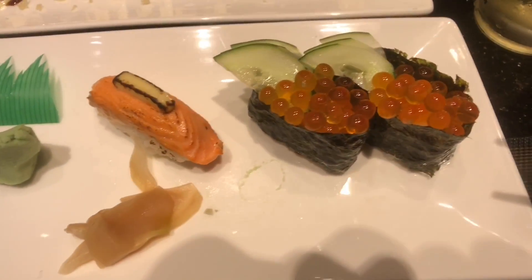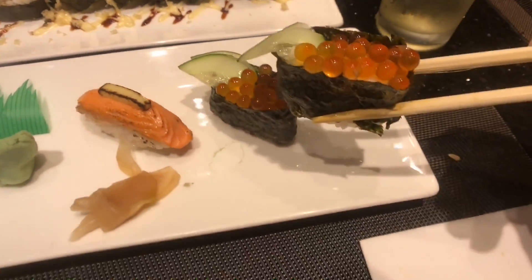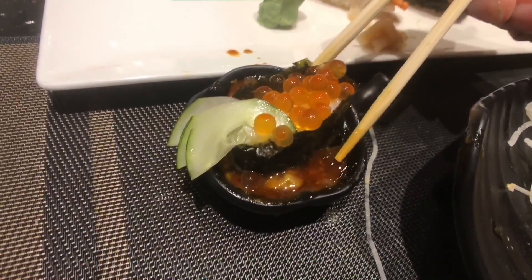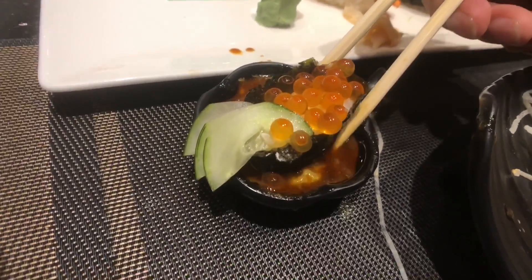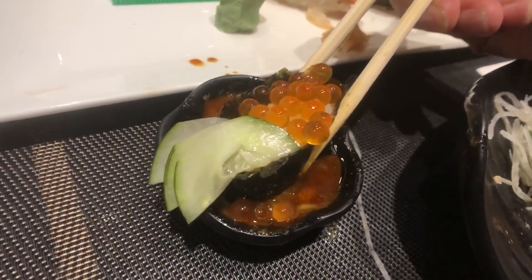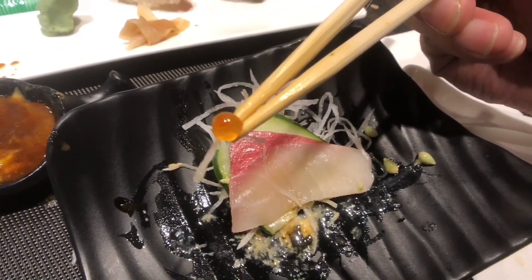Ikura nigiri is one of my favorite nigiris of all time. These are salmon eggs — it's pricey. But the explosion of those balls in your mouth gives out the true flavor of the sea. That's instant happiness right there.